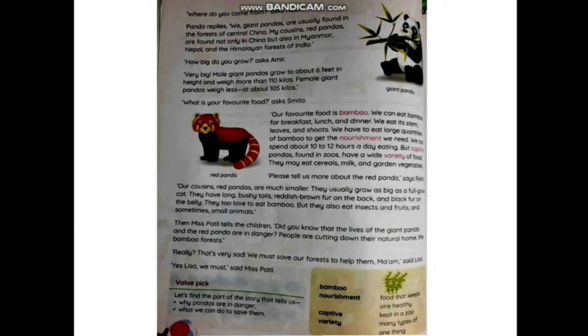Then Miss Spartle tells the children, 'Did you know that the lives of the giant panda and the red panda are in danger? People are cutting down their natural home — the bamboo forest.' So pandas are endangered animals; their lives are in danger because people are cutting down forests. 'That's very sad — we must save our forests to help them,' says Lisa. 'Yes, Lisa, we must not cut down forests because they are home to several animals,' said Miss Spartle.